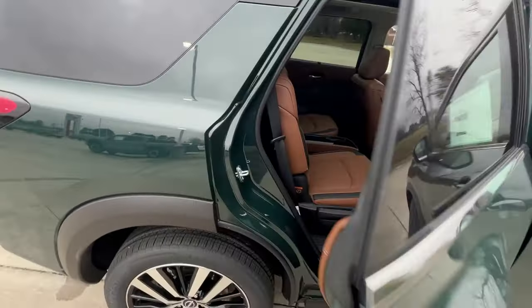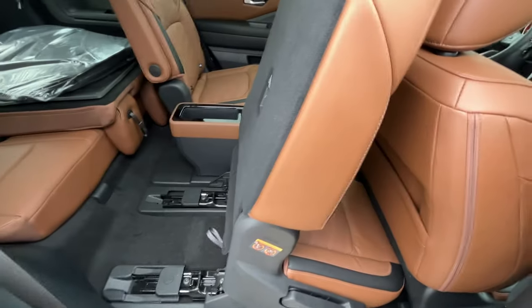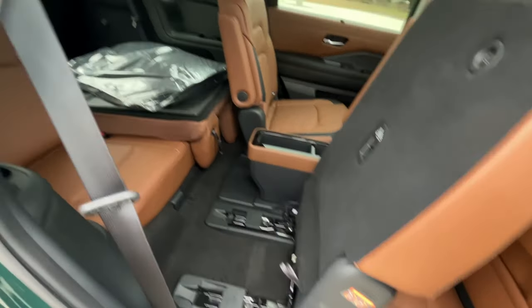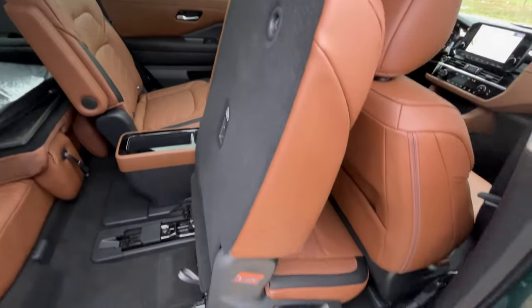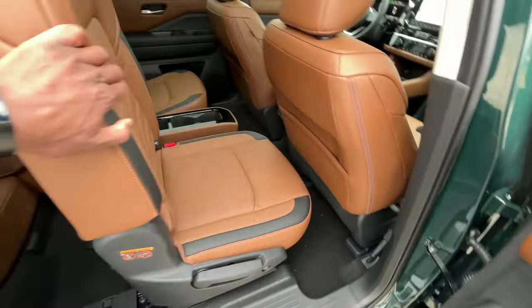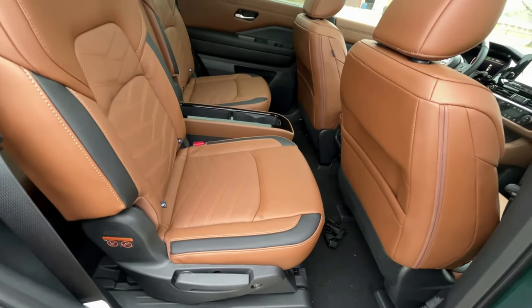Now back to the second row to demonstrate how you can fold the seat up to easily get to the third row — you can also do it from the back as well. To put it back, it's pretty easy — one swift motion that just requires a little bit of force.